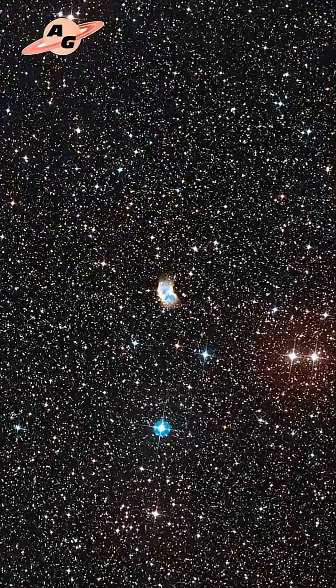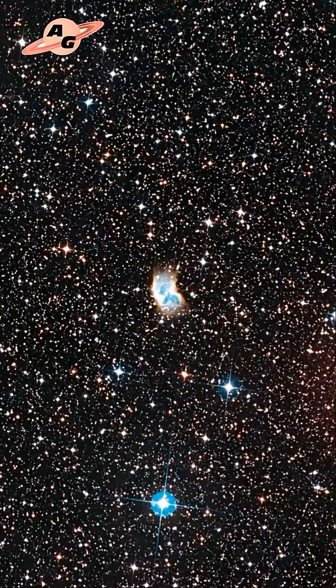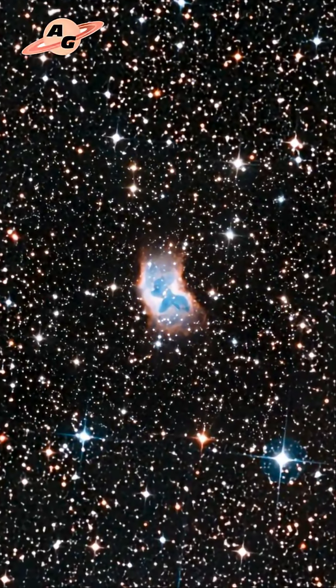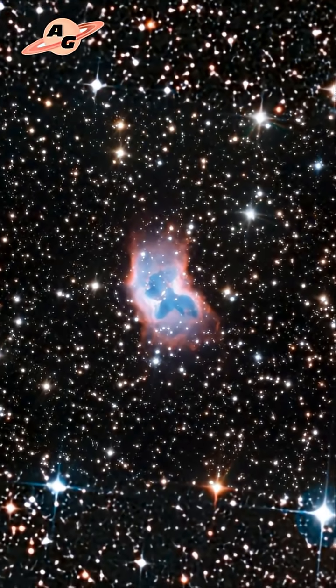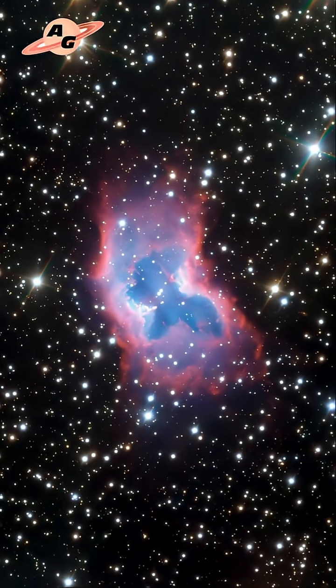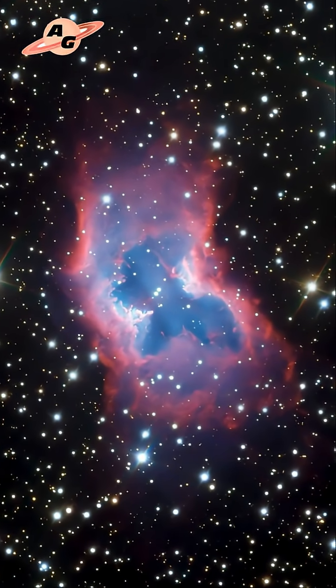This nebula has an overall kidney shape that is elongated along an axis. The overall topology is bipolar with a significant equatorial structure. This shape is believed to result from a binary star system — specifically, two white dwarfs orbiting each other with a period of eight Earth days.